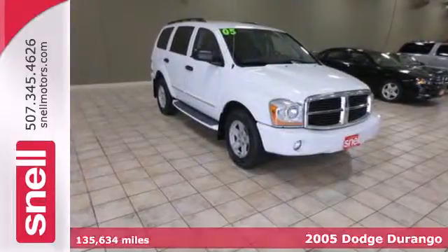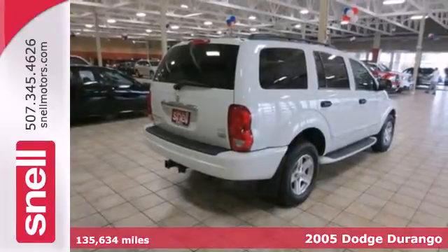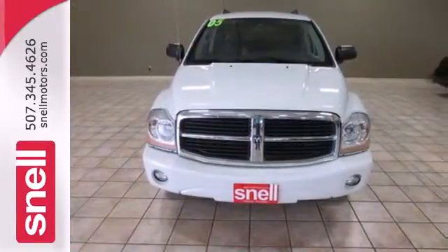It's a 2005 Dodge Durango. Standard safety features include stability and traction control, dual front airbags, rear wheel anti-lock brakes, and power brakes.